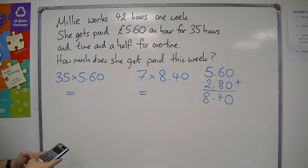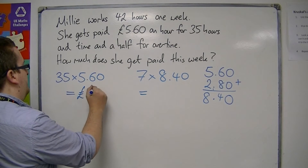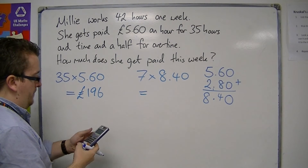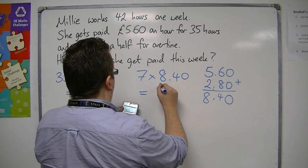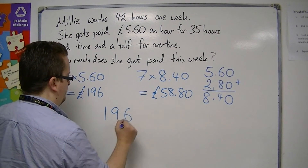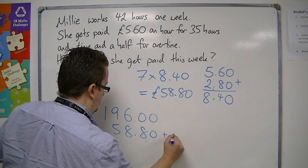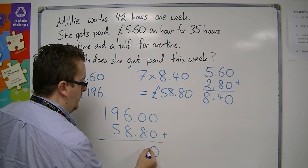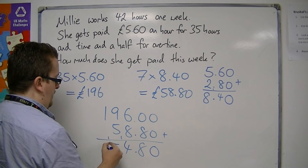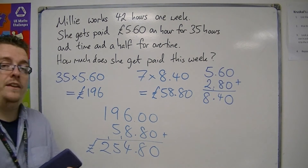If we work those out, 35 times £5.60 is £196, and then 7 lots of £8.40 is an extra £58.80. So overall, if we add these together, we get £254.80.